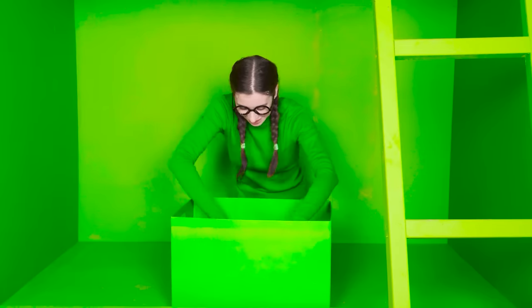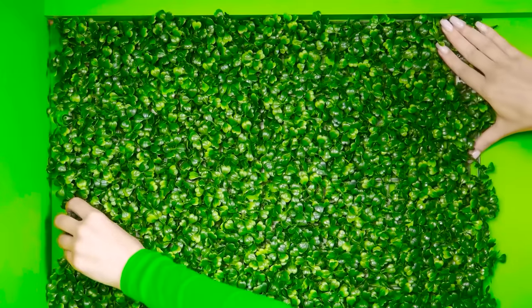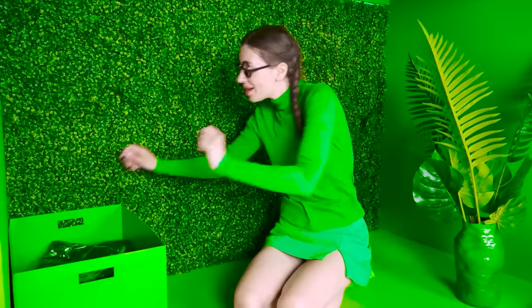Now let's have a rest with our friends! Let's see what's in the box! A rug made of plants! I'll decorate the wall with it! Beautiful! And this one will look great in the room!